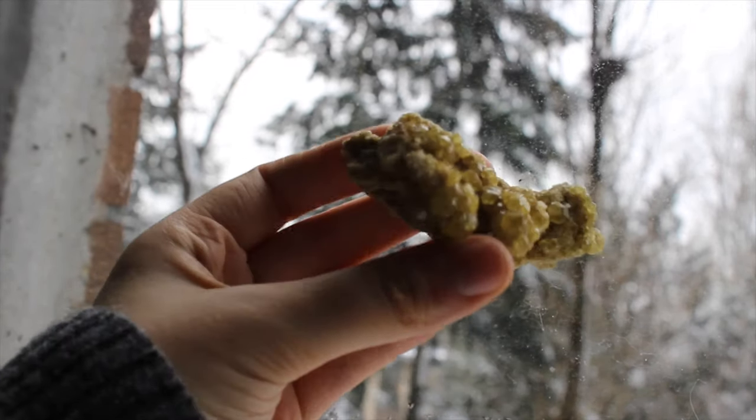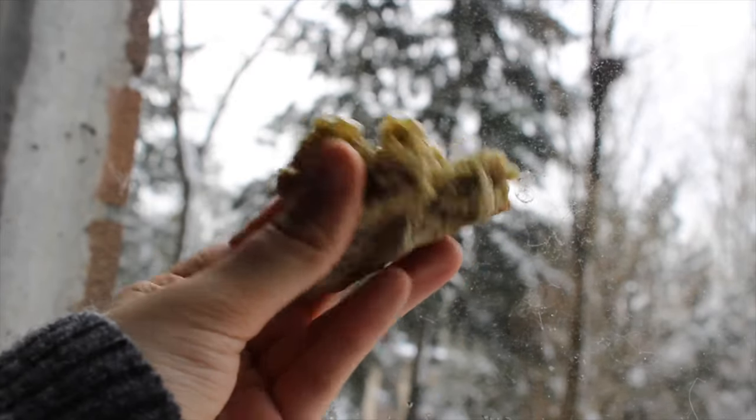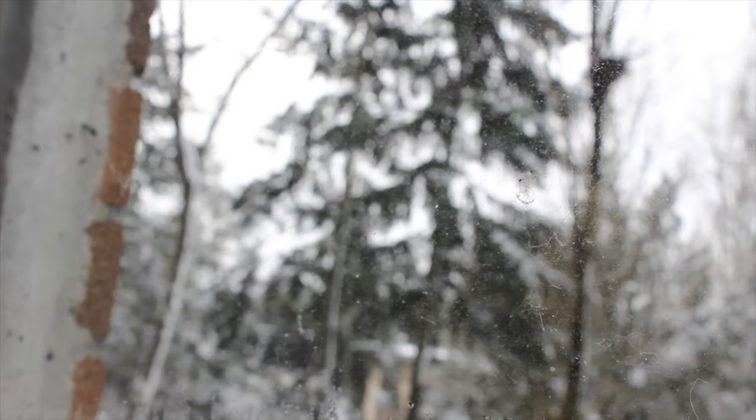This is another pretty weird one — it's a green grossular garnet. I really like the color; it's kind of like pea soup, but I don't mind.